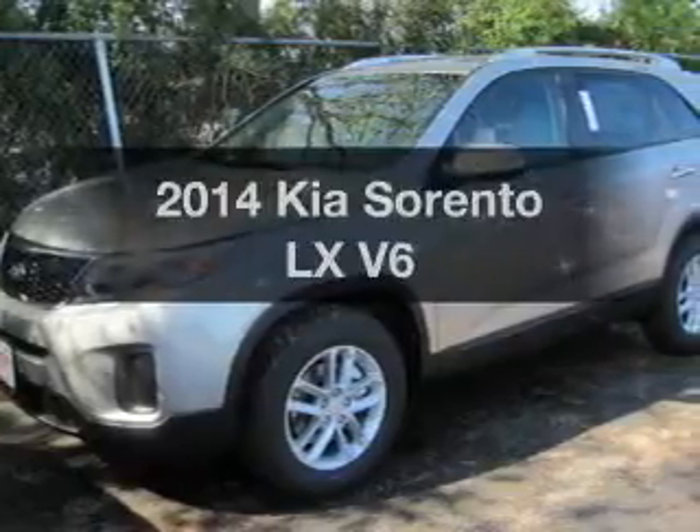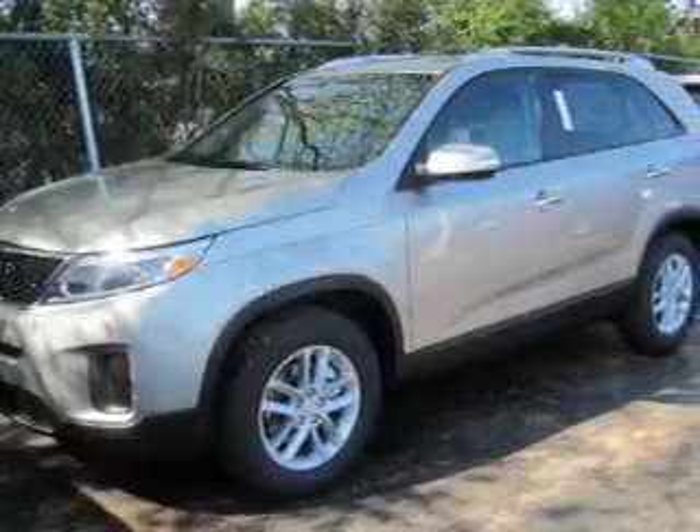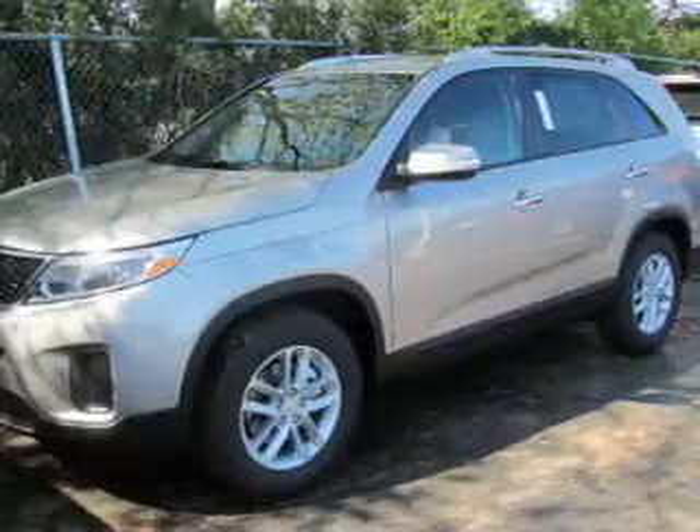Presenting the 2014 Kia Sorento. Travel the roads in style and comfort in this great vehicle.